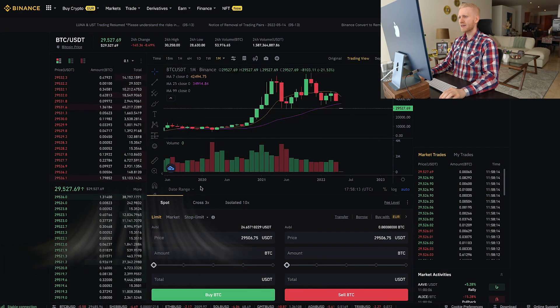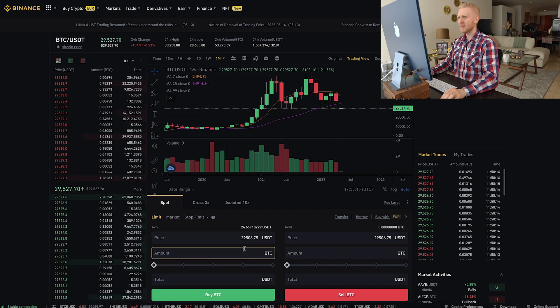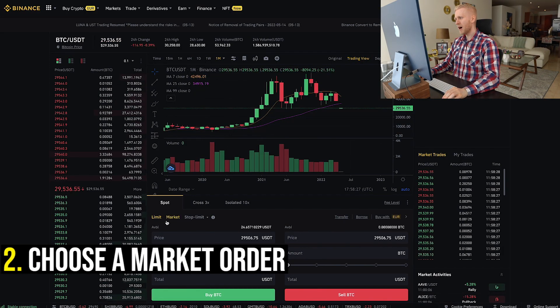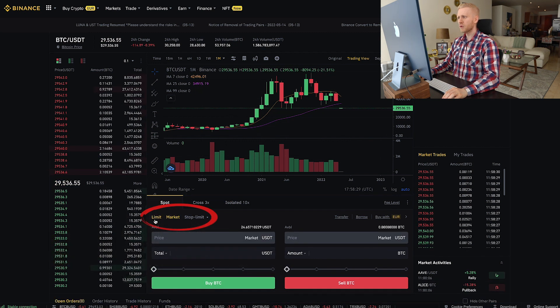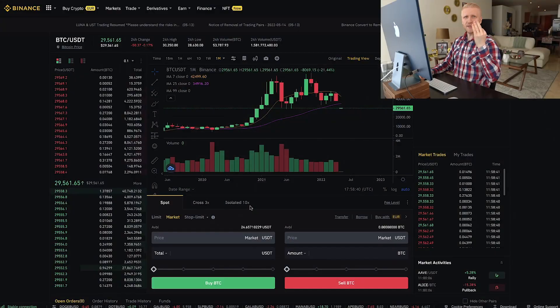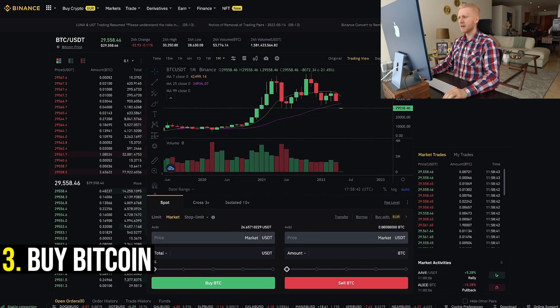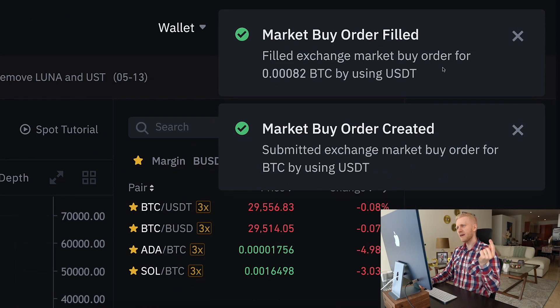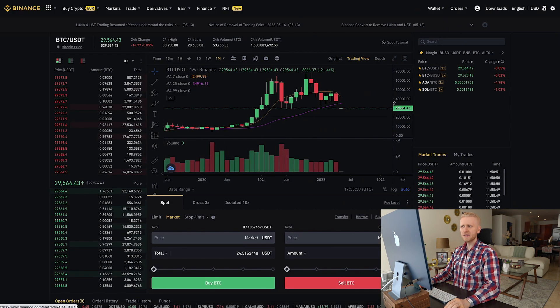Step one: choose a trading pair. For example, we have chosen USDT and BTC here — you can choose this on the right-hand side. That's the first step, really easy. Step two: choose a market order right here. You can also do a limit order, but I use a market order because it executes the trade immediately.